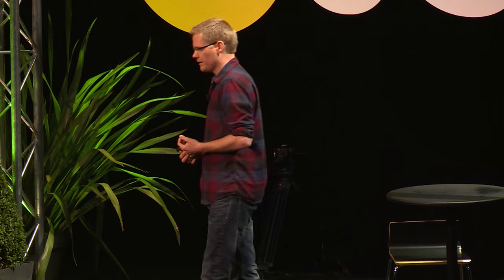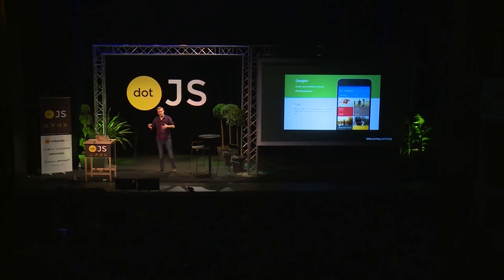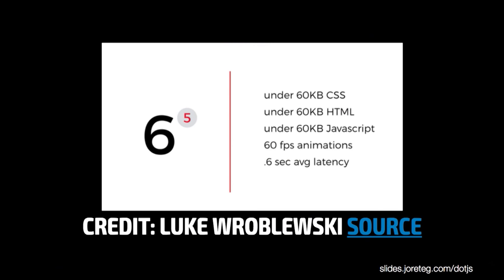All we really need is a great example of something that did something complex with less. If we take a look at the Google Plus app, it was recently rewritten, led in part by Luke Wroblewski. When they rewrote the app — it used to be a mobile app and a web app — they made it one responsive app instead. Their targets were less than 60 kilobytes of CSS, HTML, and JavaScript, and still get really fast frame rates. And they did it. So here you have an example of an arguably complex app, written by a large number of people, that shipped in less than 60 kilobytes of JavaScript.